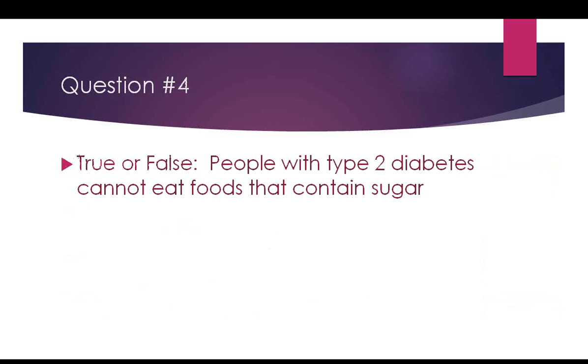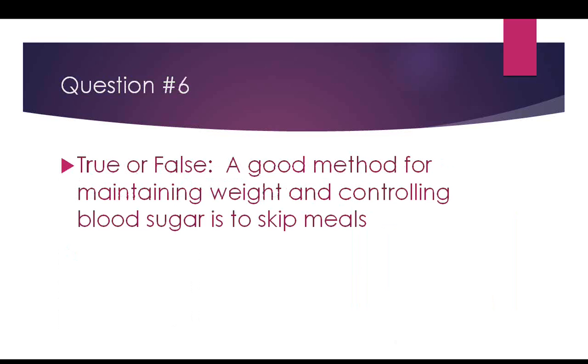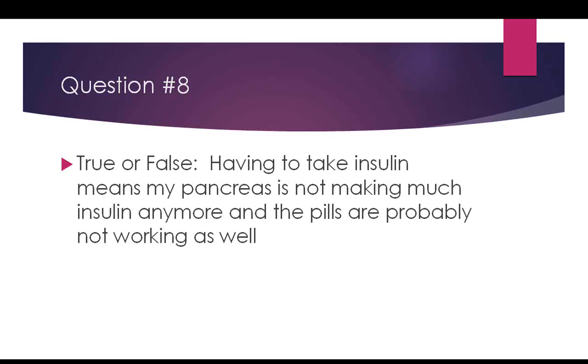True or false: people with type 2 diabetes cannot eat foods containing sugar. The answer is false. How much activity is generally recommended daily? The answer is 30 minutes. True or false: skipping meals is a good method for maintaining weight and controlling blood sugar. False. True or false: I can stop taking my blood pressure, diabetes, and cholesterol medicine when the numbers become normal. The answer is false — the reason the numbers became normal was because of the medicine, so you must continue taking it.